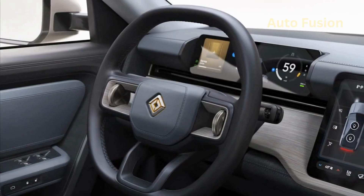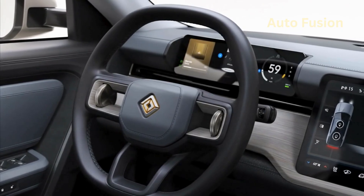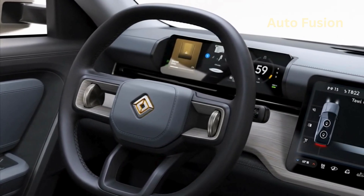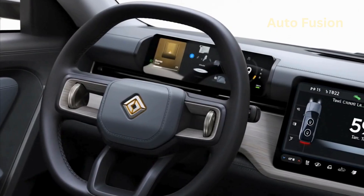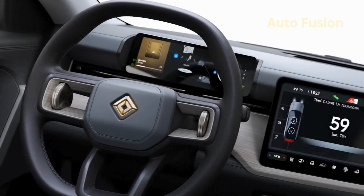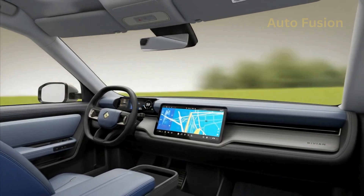Interior and comfort. Step inside the R2, and you'll notice that Rivian hasn't cut corners to keep the price lower. The cabin is airy, minimalist, and focused on usability. A large central touchscreen dominates the dashboard, handling most of the vehicle's functions, while a sleek digital driver display keeps critical information right in front of you. Materials follow Rivian's eco-conscious approach — expect sustainable textiles, vegan leather options, recycled trims, and even wood accents depending on the configuration. Everything feels premium but durable, because Rivian knows its buyers aren't afraid to track mud inside after a hike or camping trip.